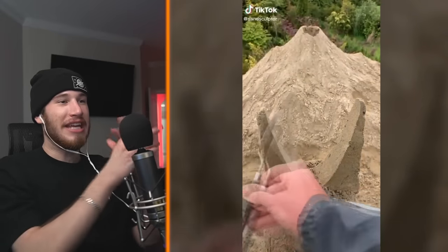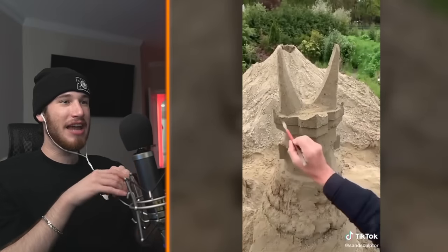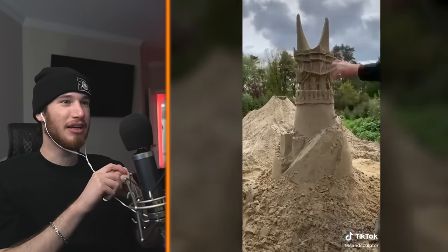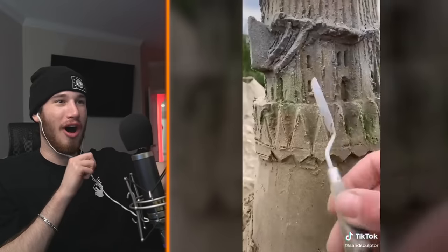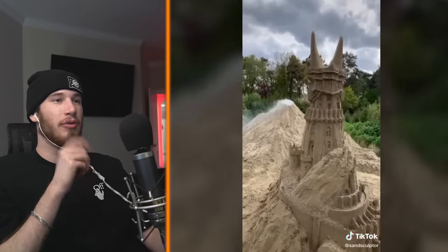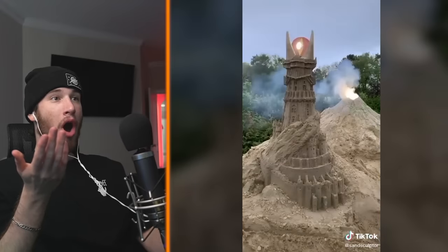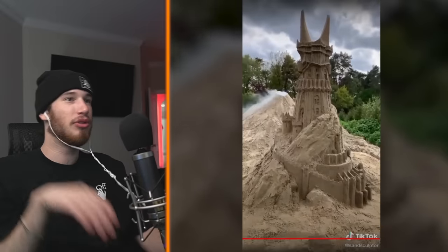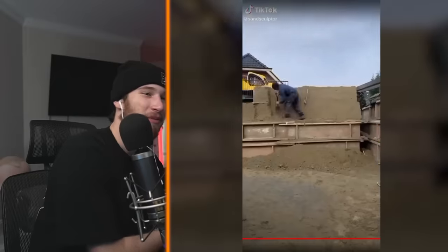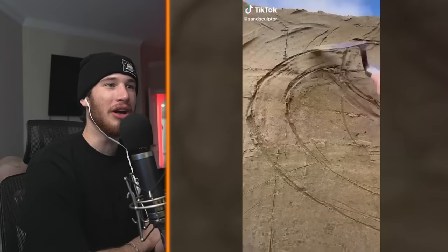Tower of Mordor in sand! The eye — the Eye of Sauron! Salamander — girl, don't look at it, don't make eye contact. Wait, how is he gonna do the eye? Whoa! That was real. Don't look though, don't look — you'll get possessed.